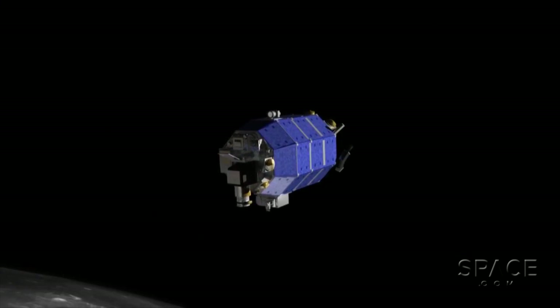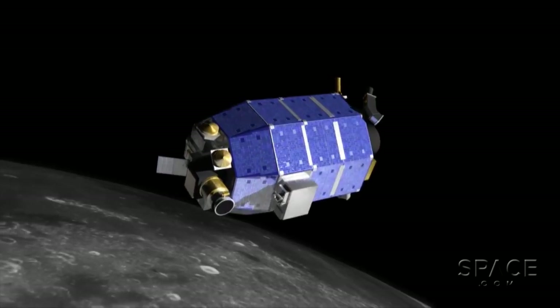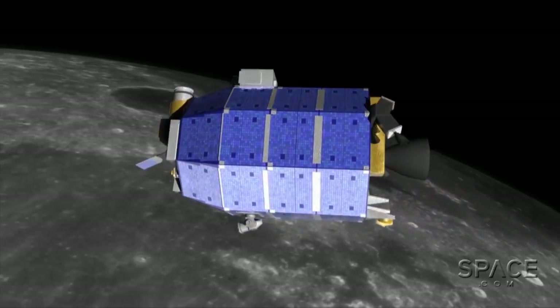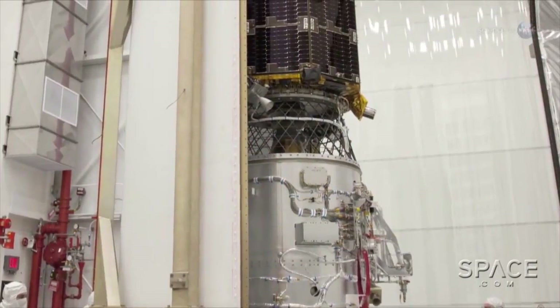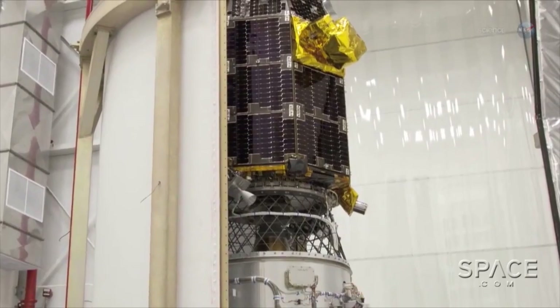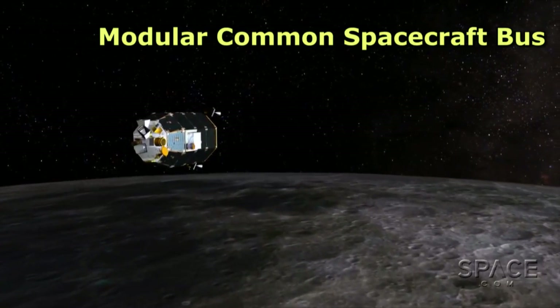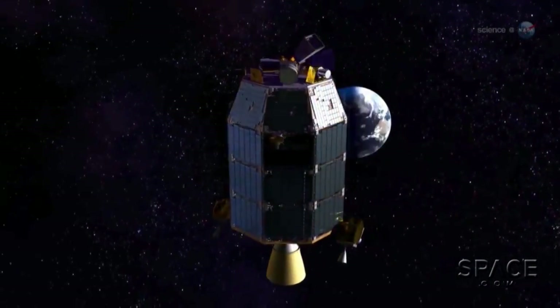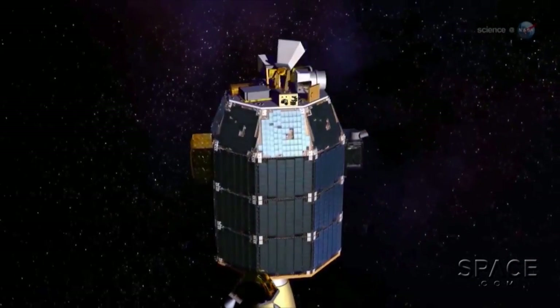For more than half a century, space science probes have each been designed and built as custom works of engineering. Now, LADEE is one of the first to begin changing that approach. It's built from a series of somewhat standardized modules — almost like very sophisticated Lego blocks — known as the modular common spacecraft bus. In the future, many different orbiters, landers, and space ferries may be built from such common universal components.